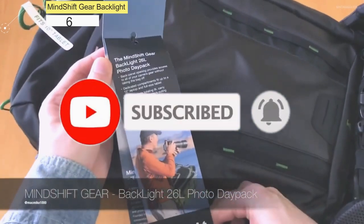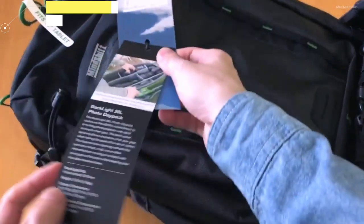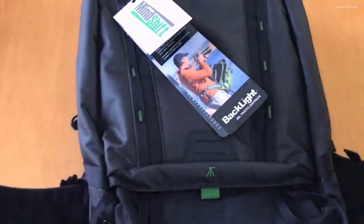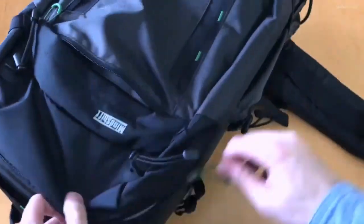Number 6: Mindshift Gear Backlight. This backpack is the ideal marriage of a daypack for your hiking essentials while out on the trail and a camera backpack that safely and effectively totes around your gear to take pictures of the scenery, your friends, and family.